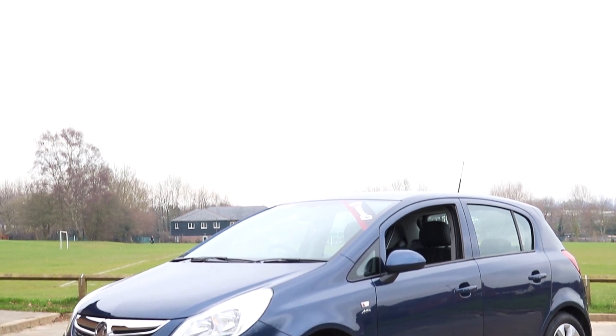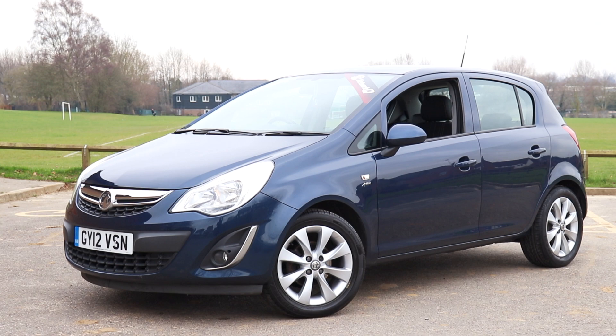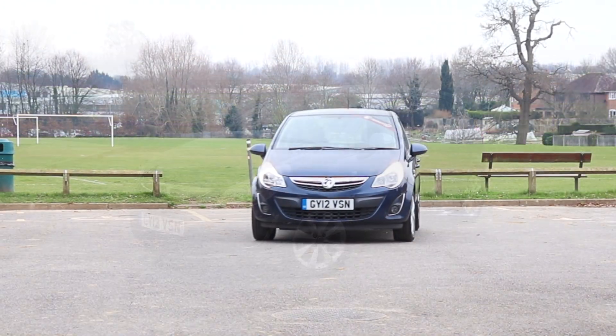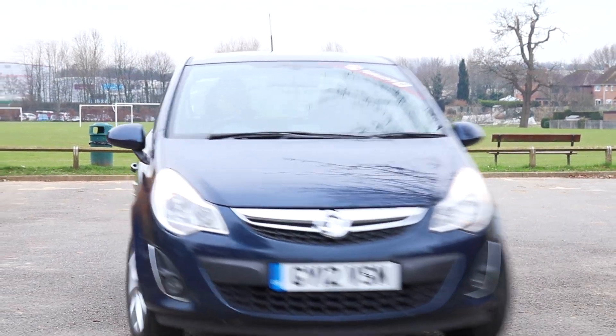To find out more about the vehicle in this video or book a test drive, please call us today on Uckfield 700 500, or visit our website at www.emcgroup.co.uk where we have over 250 new and used vehicles in stock, all makes and models.